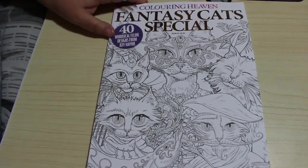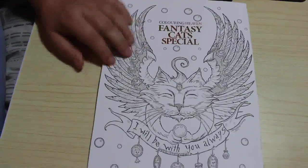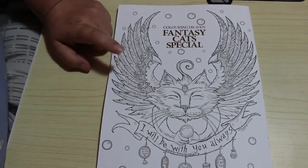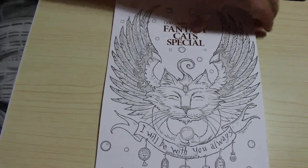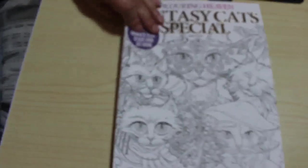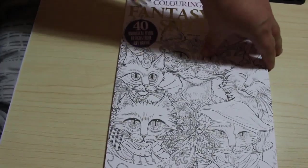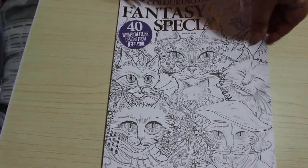So this is Fantasy Cats by Jeff Haney. I'm not big on cats or any animals for that matter. I've got the dog special from 2018 and I've not coloured in it. But these do look quite interesting. So let's have a quick look.